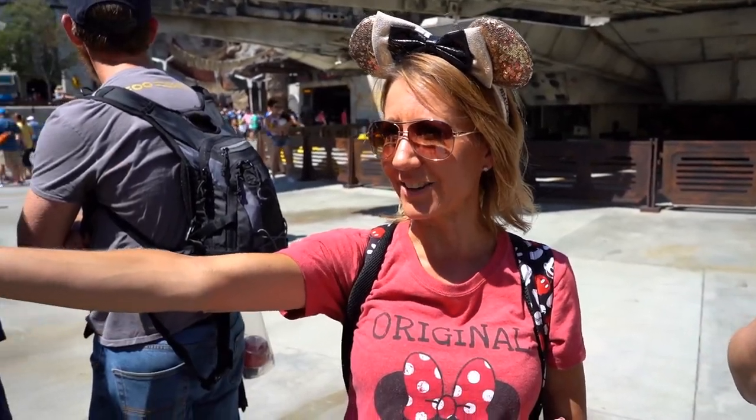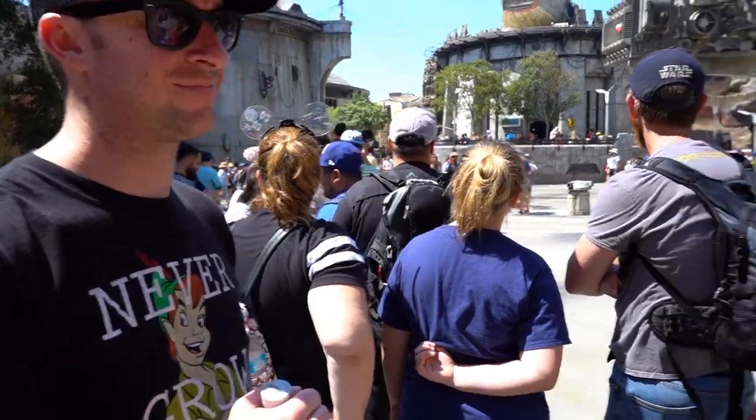Alright everybody, we're in Star Wars Land and while we were in line for Big Thunder Mountain, we met some new friends. This is Daniel and this is Amanda. Amanda has a channel as well — it's called Amanda Yasmine, so check her out. She does a lot of fashion and makeup and things like that. We just ran into them in line and we've made new friends.